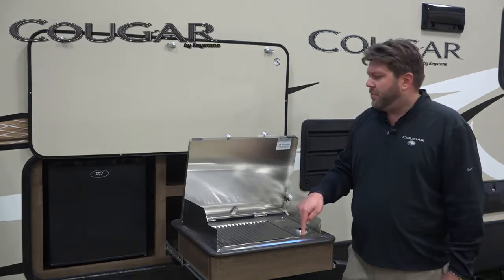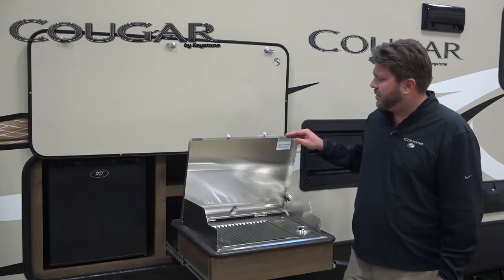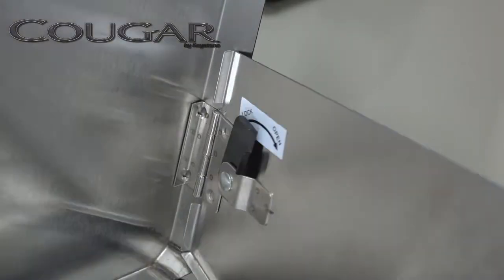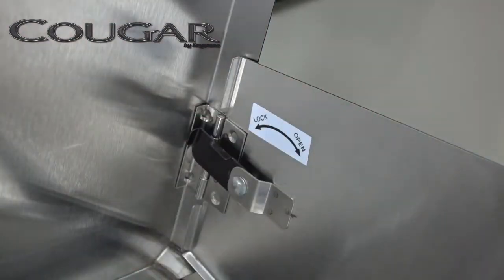This is an 8000 BTU gas barbecue and we're putting this cover on it that has these two little flaps on either side that gives you some protection from the wind to keep the flame intact as you're barbecuing.